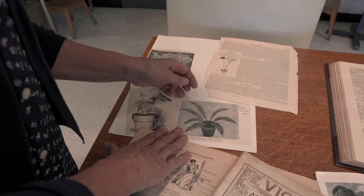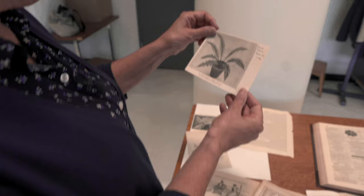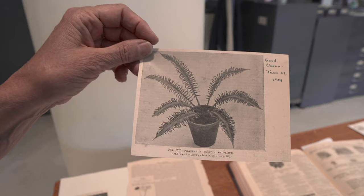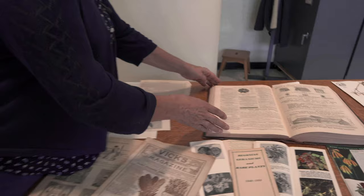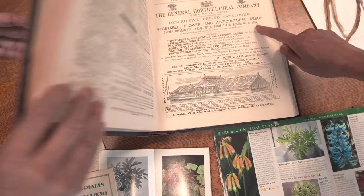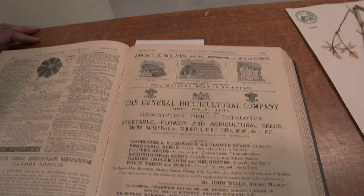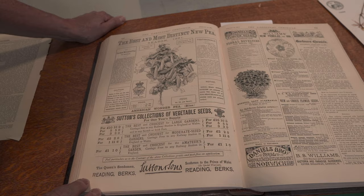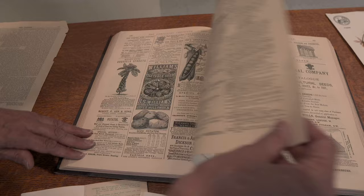Here's Polystichum setiferum undulatum from the Gardener's Chronicle 1914 — an illustration of something you would probably grow in your home. This Gardener's Chronicle issue is from 1881, but the publication goes way back. Here are illustrations of greenhouses and even ones you could build on the side of your house, eliciting home interest in gardening. There's also more peas and potatoes. These little catalogs are incredible — there are nice ferns and what looks like a witch hazel.